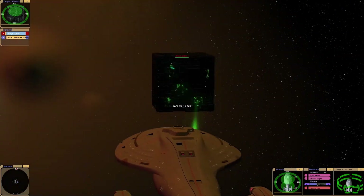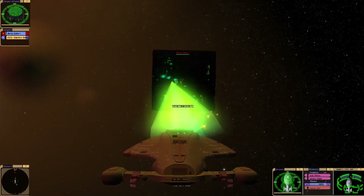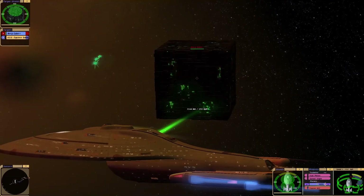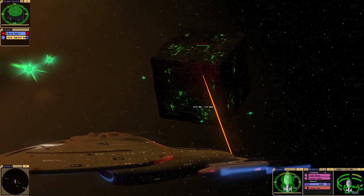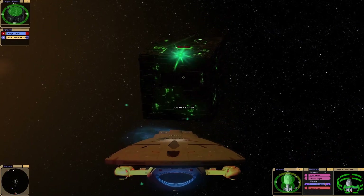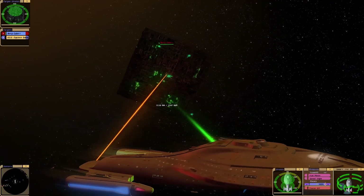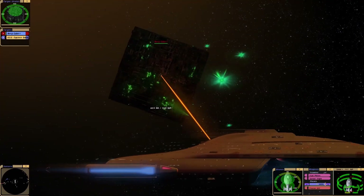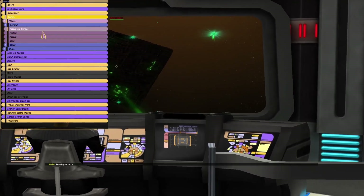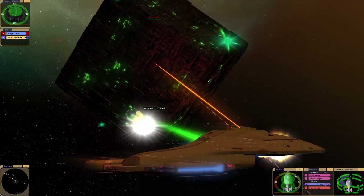There's the Equinox. I'm going to use my photons on them a little bit just to try and get the Borg shielding down, as tricobalts work best when the shields are down usually. I'm not sure if it's even going to make a difference to the Borg cube to be honest. Is the Equinox even firing? Is he setting a course for the Alpha Quadrant? Not looking back.